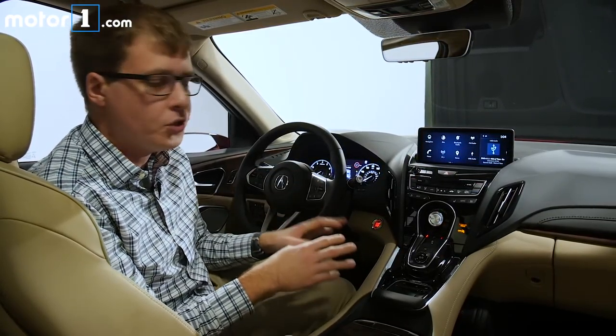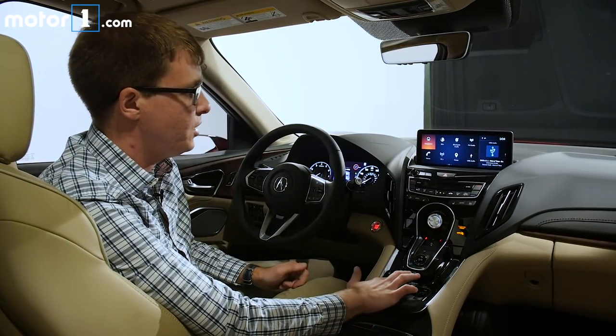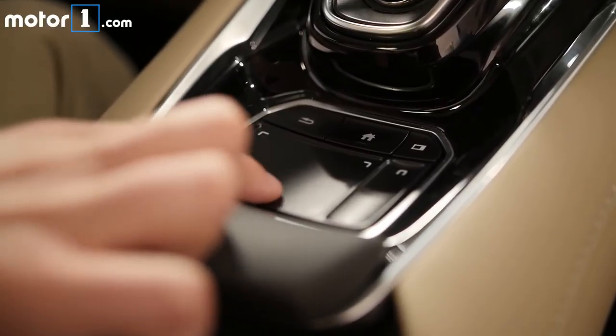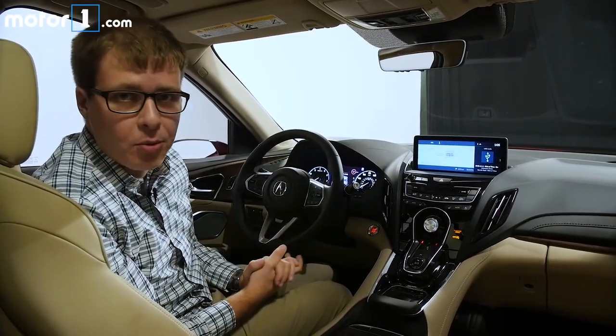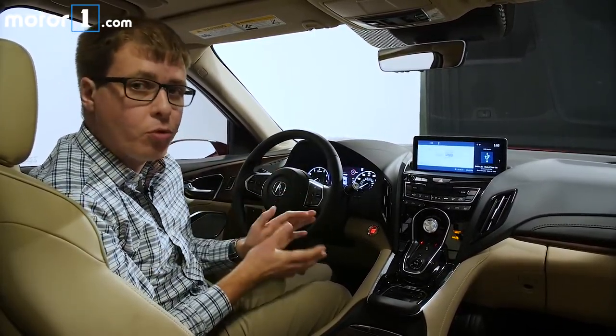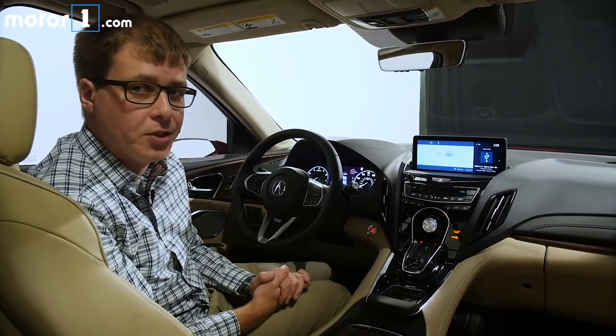What that means is I touch on the touchpad where I want to touch on the screen. So if I touch the top left, it's going to get me that navigation map. If I want something on the bottom right of the screen, I touch down here. It's going to have support for Apple CarPlay and Android Auto. And based on using this brief demo, I'd say the graphics are a lot crisper and the operation is a lot swifter and more responsive than Acura's old two-screen infotainment system.